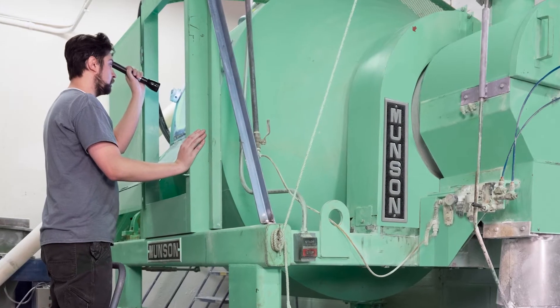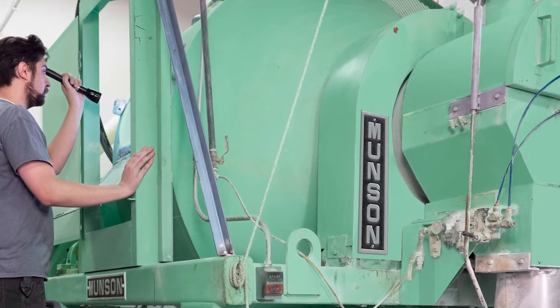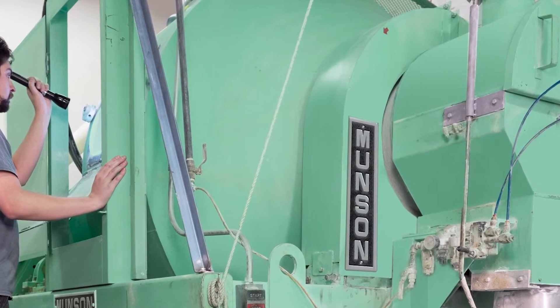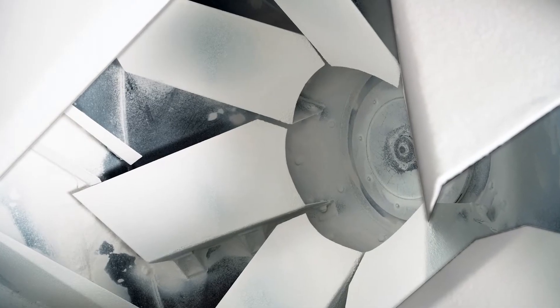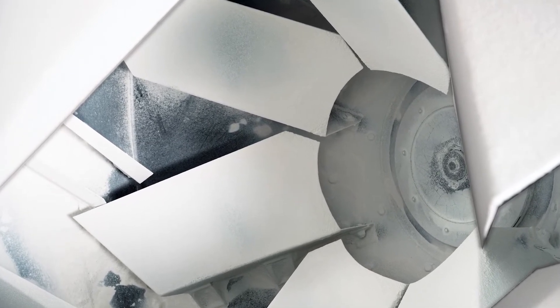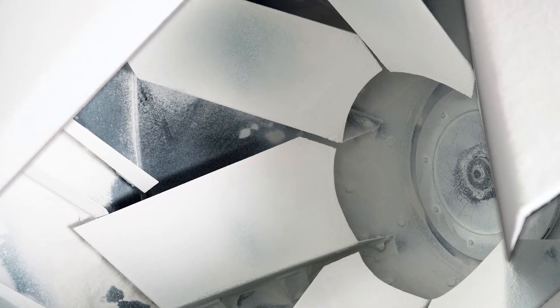The horizontal vessel rotates on external trunnion rings located at each end, eliminating the need for an internal shaft and precluding material contact with bearings and seals. Proprietary mixing flights within the vessel create a gentle four-way tumble-turn-cut-fold mixing action that creates uniform blends with no segregation or heat generation.